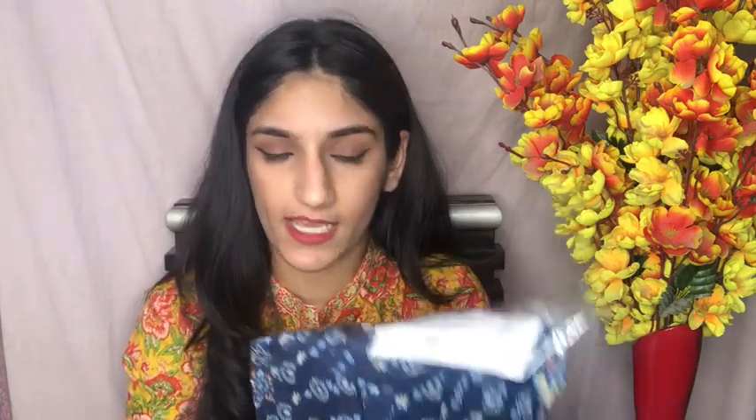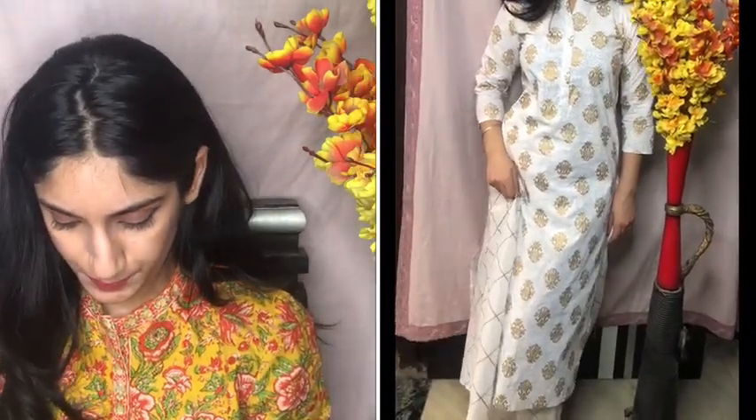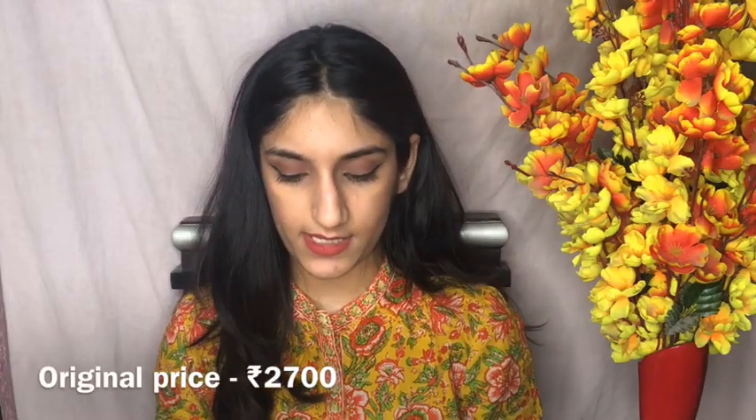Next is this skirt set — the kurta has a pattern and the skirt has a different pattern as you can see in the video. I was very sceptical about how the skirt would look, but I really loved it when I wore it. It is a steal deal — getting this whole set at such a low price is amazing. The original price was ₹2700 and I got it for ₹650. It's more on the dressier side, perfect for small gatherings or functions.